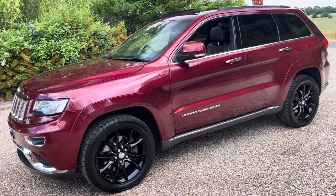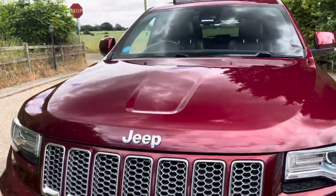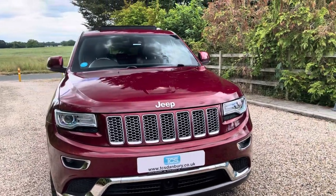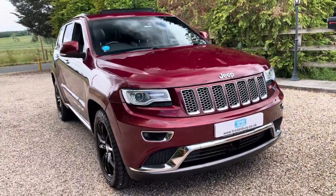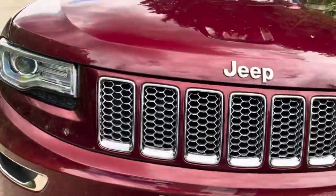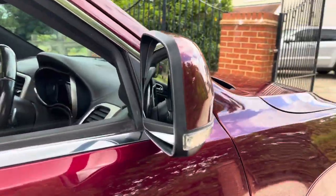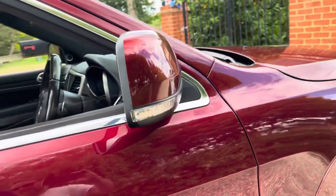We've got a panoramic glass sunroof with blinds. We've got privacy glass from B-post and rear. We've got GPS navigation in colour and an 8.4 Uconnect, which is a Chrysler Dodge Jeep system also used in the Maseratis. We've got adaptive cruise control — what looks like a siren underneath the front number plate is actually the radar for the active cruise control. We've got blind spot monitoring, which flashes up on the triangle at the top of the mirror to warn you when there's a car next to you.